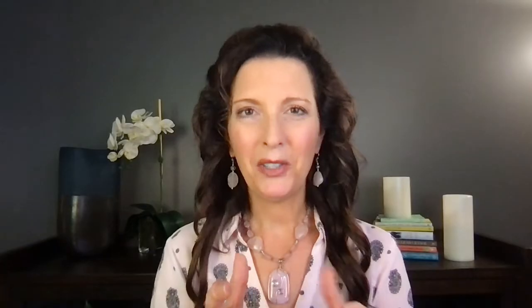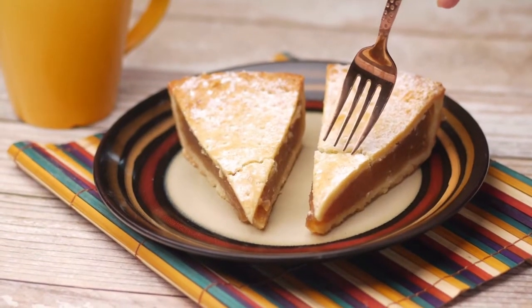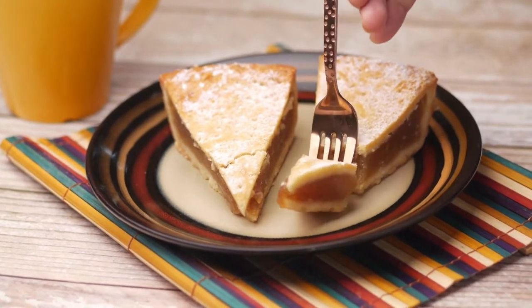In the middle — midpoint on assertiveness and midpoint on cooperativeness — is compromise. Compromise is the minimum place you want to be with your team members. If I come in with a pie and you want half of it, we say okay, I'll keep half and you get half. That's a compromise. The challenge is you're not actually looking at any of the issues deeply — you're not resolving anything, you're just meeting in the middle.